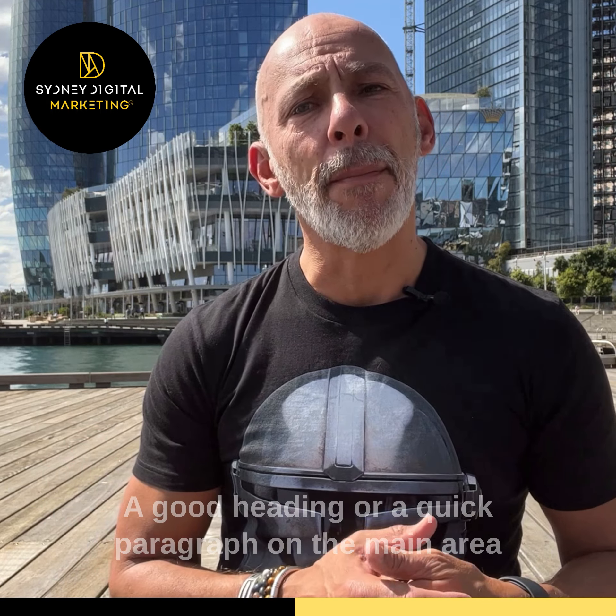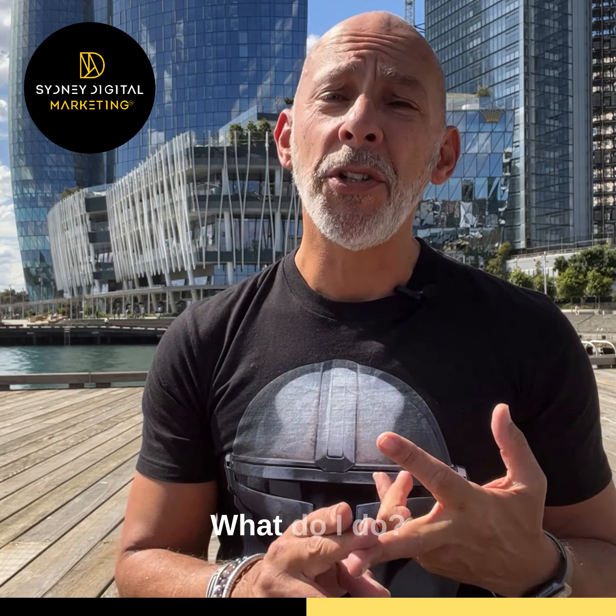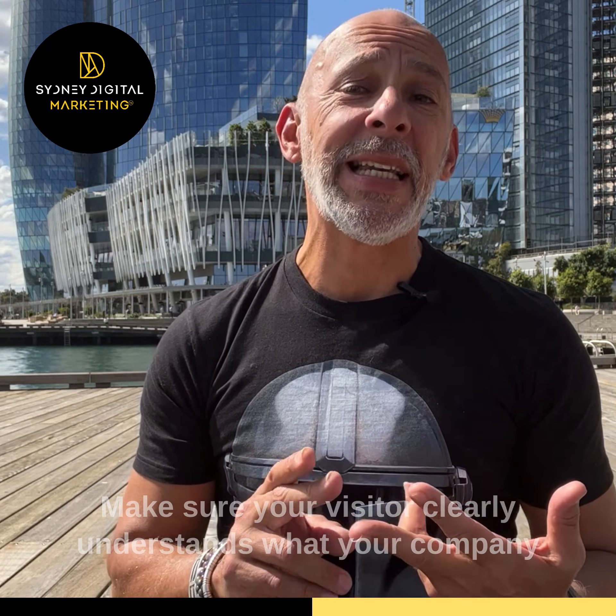So let's break these four components down individually and then take a good look at your own website to see if you're ticking these boxes. And if not, shameless plug here — get in touch with us for a conversation.